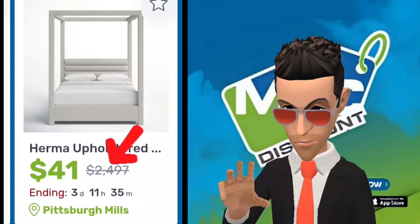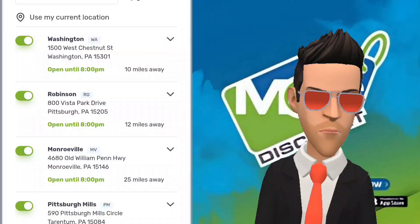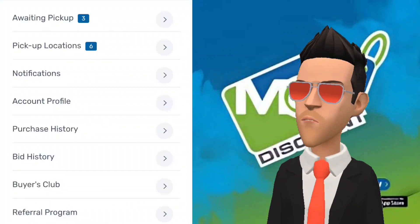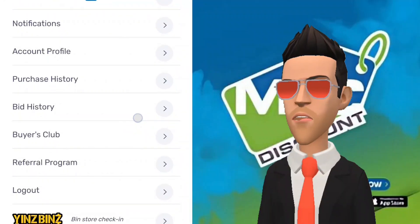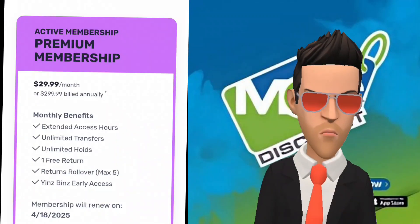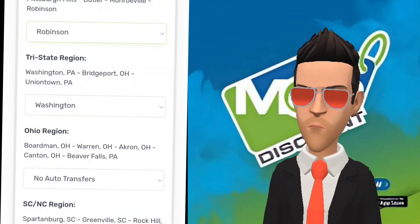Before bidding on an item, it is imperative that you take note of which warehouse the item is currently located in. You can filter the items visible and narrow down the warehouses shown in your searches by toggling off inaccessible locations. Items that are not especially large can be transferred to other warehouses in the same transfer region. For example, the Robinson location is part of Transfer Region 1, along with Monroeville, Butler, and Pittsburgh Mills.